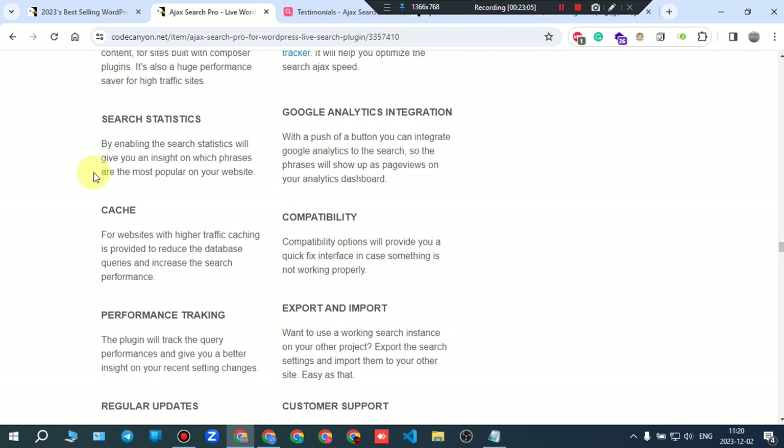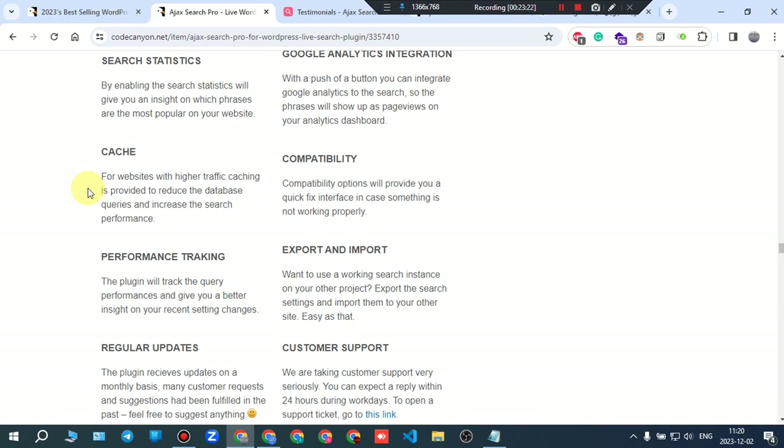Google Analytics integration: with a push of a button, you can integrate Google Analytics into the search so the searched phrases will show up as page views on your analytics dashboard. Cache: for websites with higher traffic, caching is provided to reduce database queries and increase search performance.